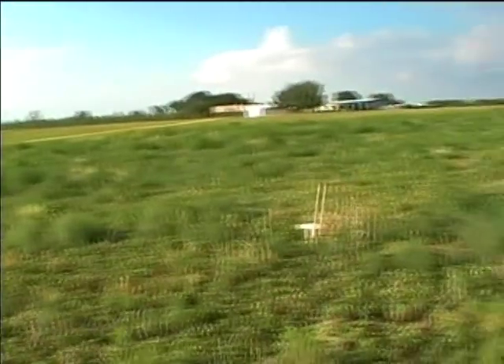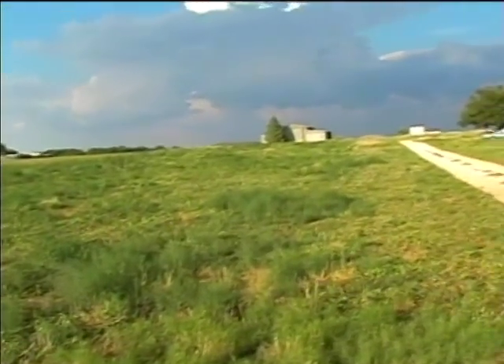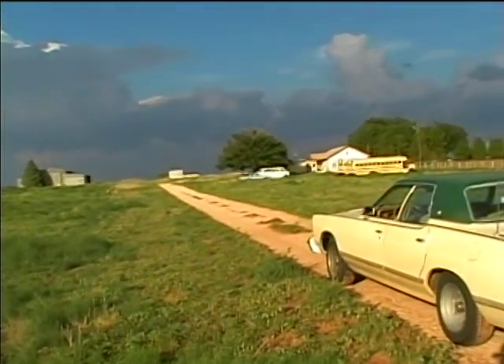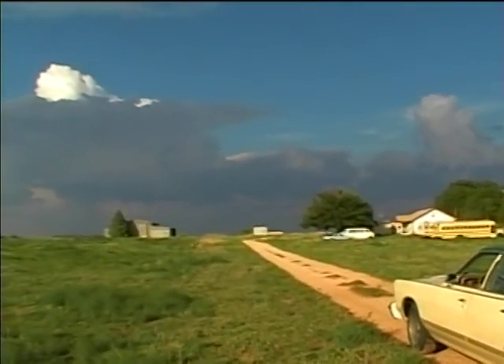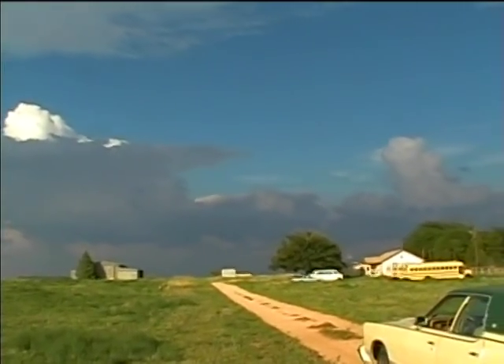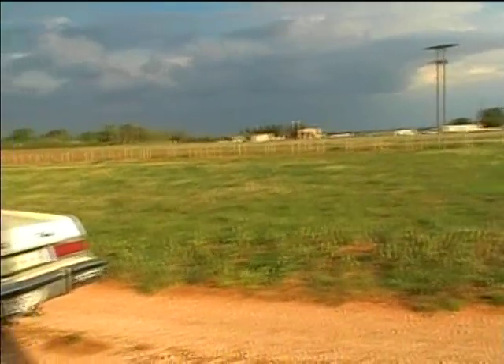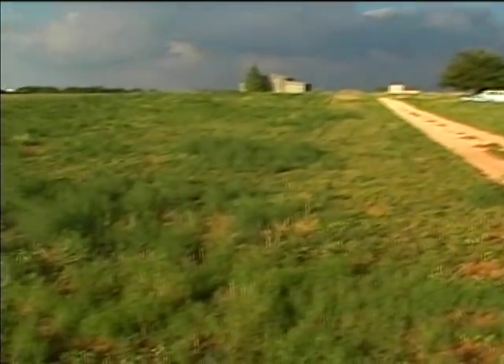I need to get a new tractor. I actually looked at one in Big Spring on Friday, but it didn't have any hydraulics on it. So I think I'm going to pass on it, but there's one in Odessa that I might get, because this weed growth is just going to get exponential here.